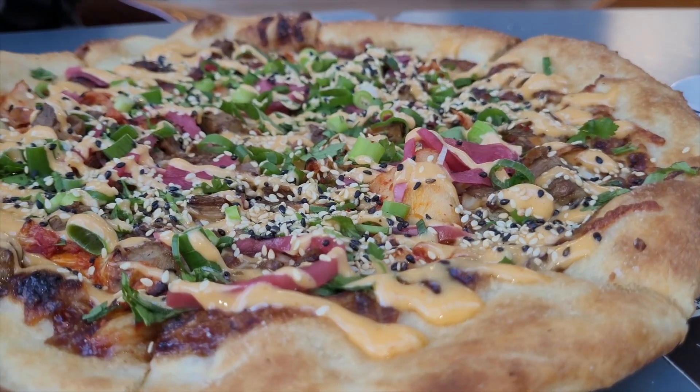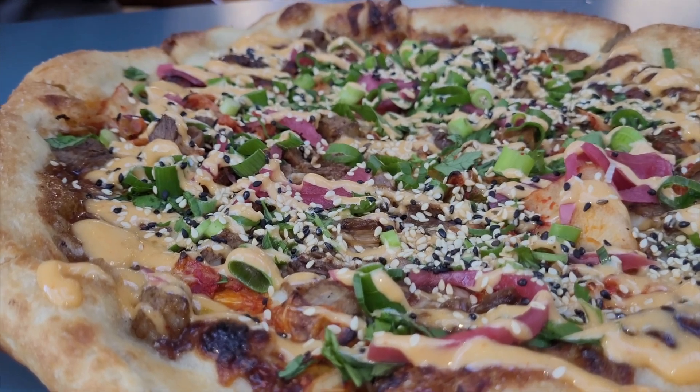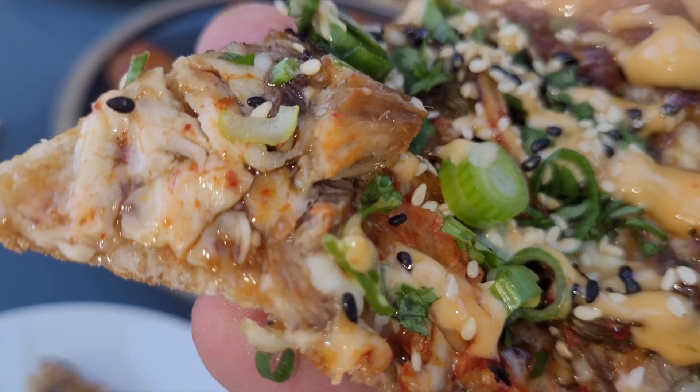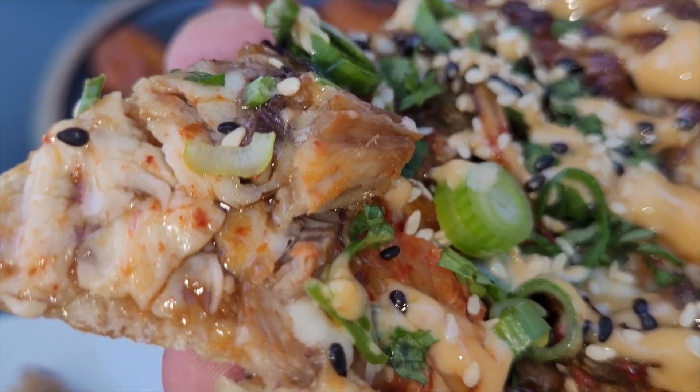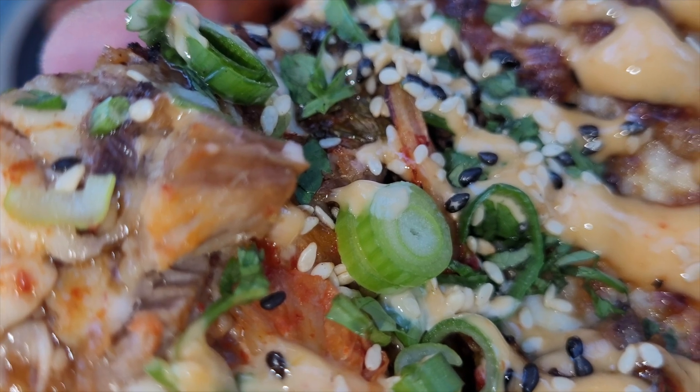It's almost like a hoisin glaze — it almost tastes like those duck crepes you get at Cantonese restaurants. The kimchi of course balances that out with its spicy funky acidity. They've given you quite a bit of brisket so you get a nice meaty bite. The crust is fairly thin — could maybe use a little more char — but overall definitely worth checking out. And while you're here, honestly grab some of those wings too.